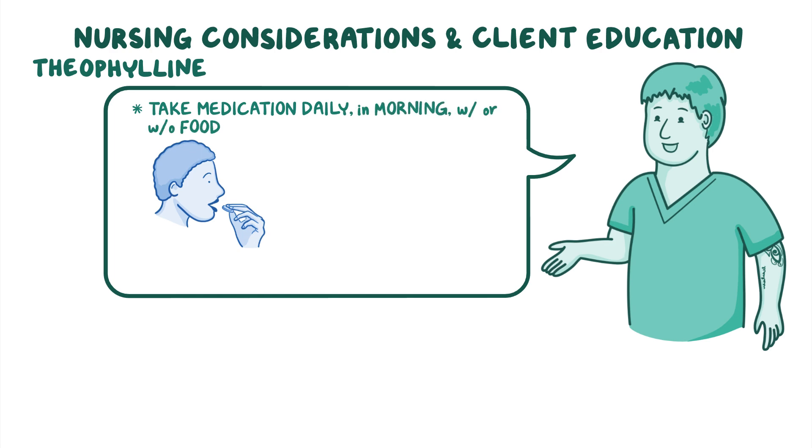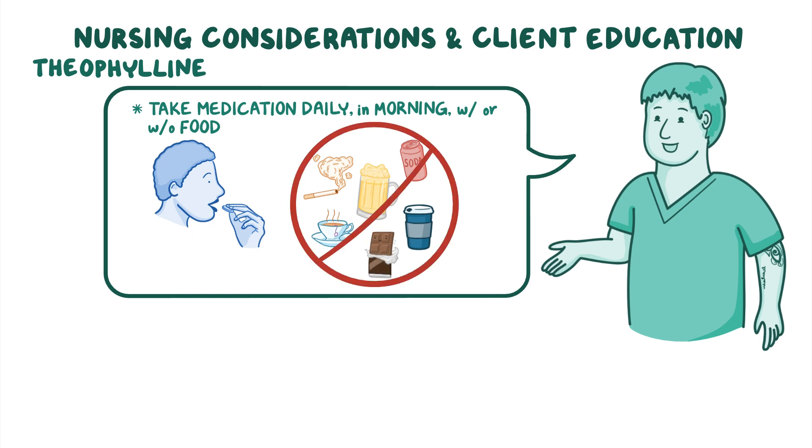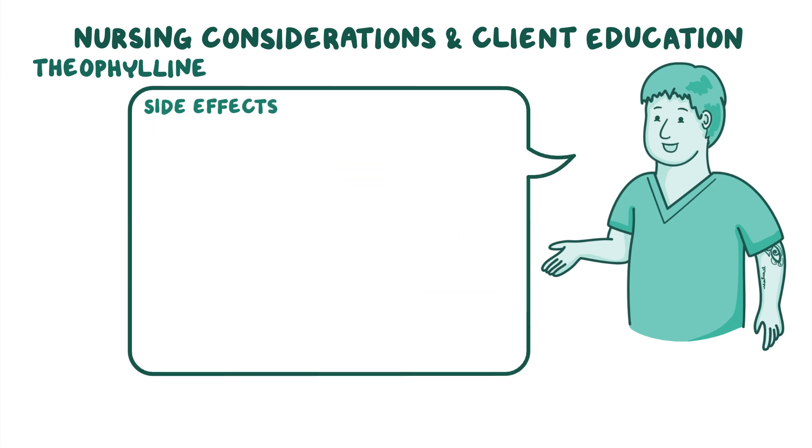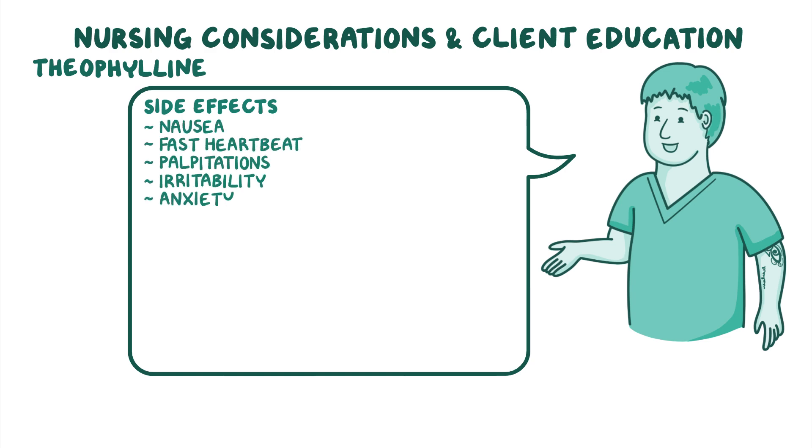Be sure to let your client know that while taking theophylline, they should also avoid smoking, consuming alcohol, and dietary sources of caffeine, including coffee, tea, soda, and chocolate. Review with your client some of the side effects they could experience during therapy, such as nausea, fast heartbeat, palpitations, irritability, anxiety, and insomnia.